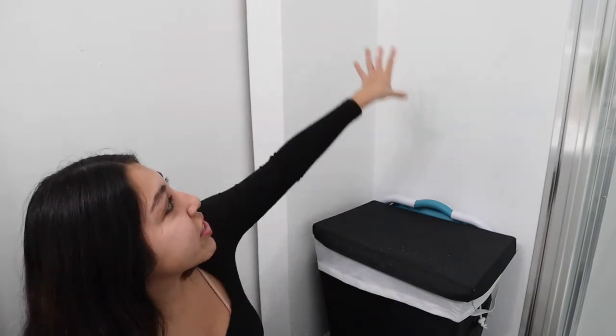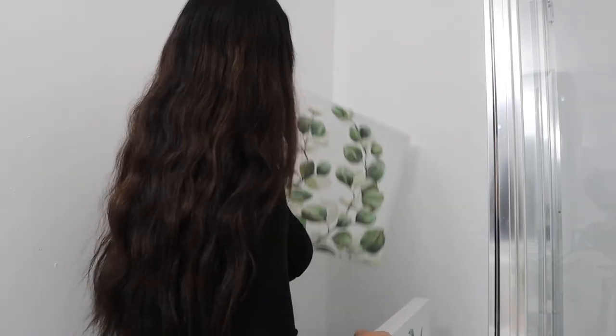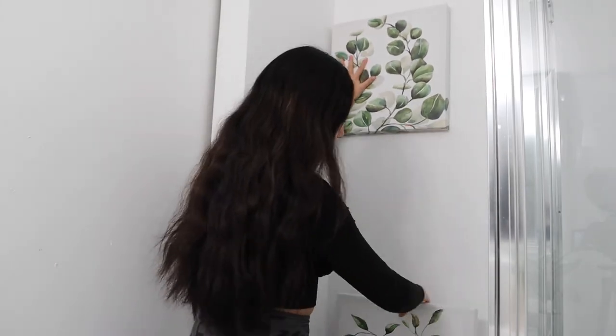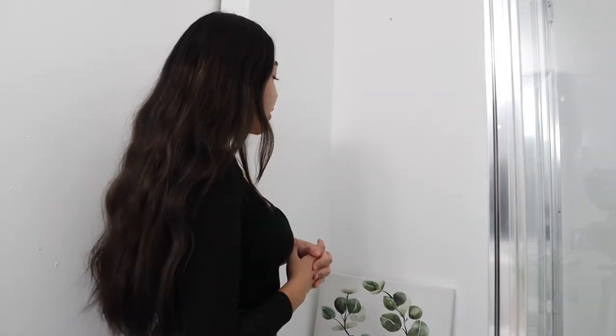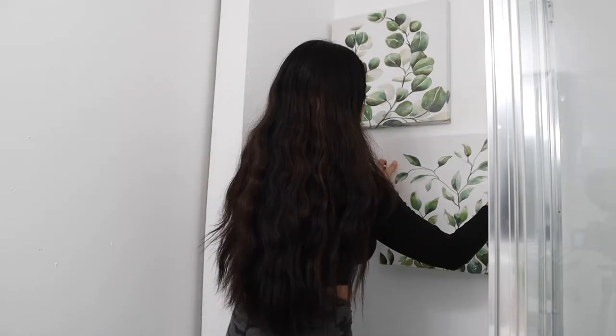The next area we're working on is by the hamper. In the corner of the bathroom I have my hamper to collect all my clothes, and I want to decorate the area above it because it's super plain and white. I'm going to add these beautiful canvas paintings to that area. I think I'll put one here against this part of the wall and then stagger the other one more to the right. I think it's the eucalyptus painting — it's really pretty.